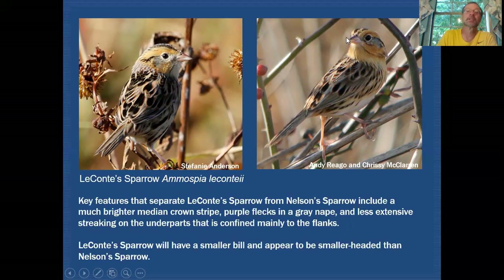Looking at the head again, it does look a bit flat-headed but it's more of a rounded head, and it is a smaller bill for sure than what we would expect to see on Nelson's Sparrow.